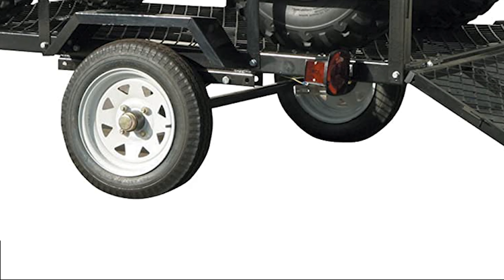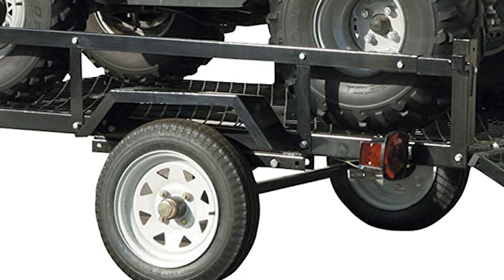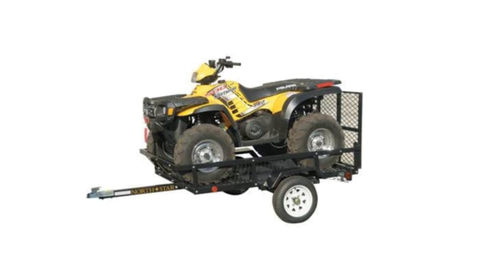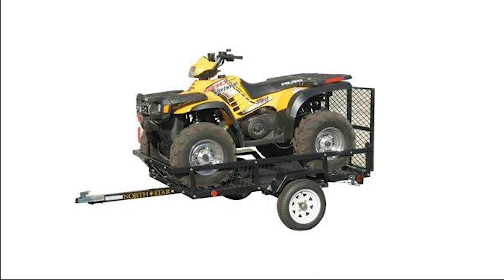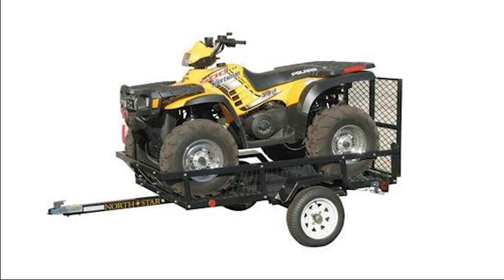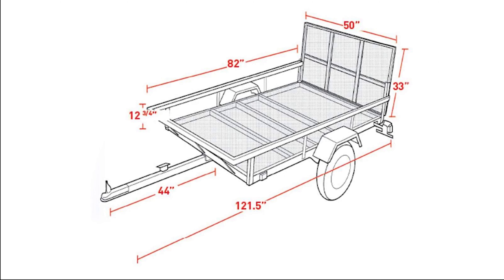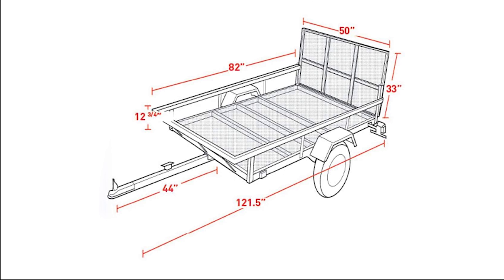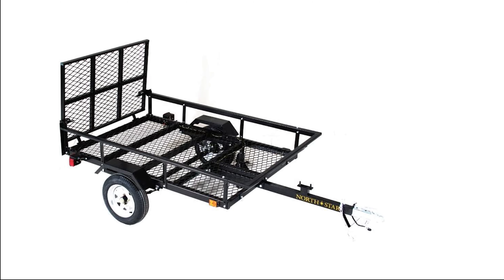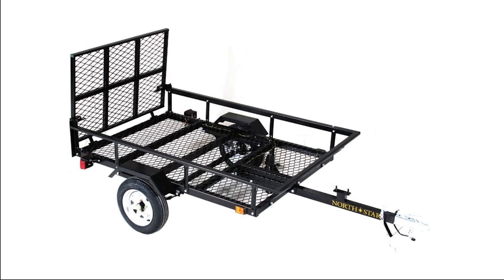The spare tire bracket is welded on the bottom of the trailer to allow room on top of the tongue for a gas cannon jack. This trailer has a 700-pound load capacity and features four-ply tires with silver spoke wheels. The overall length of this trailer is 121.5 inches. Whether you need a utility trailer for everyday use, the NorthStar Trailer Sportstar A utility trailer will never disappoint.